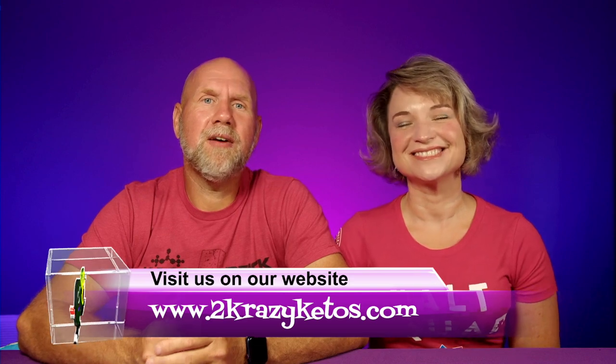Here on 2 Crazy Ketos, we do different things like recipe videos, product reviews, and we talk about various keto topics. Every Monday we sit down on the couch for Keto on the Couch and talk about what's going on in our lives for the week. You can find us on Facebook, Instagram, and Twitter, and our website is 2crazyketos.com, where you'll find all of our recipes. We upload at least five new videos every single week, so make sure you subscribe and hit the little bell icon so you'll be alerted every time we upload.